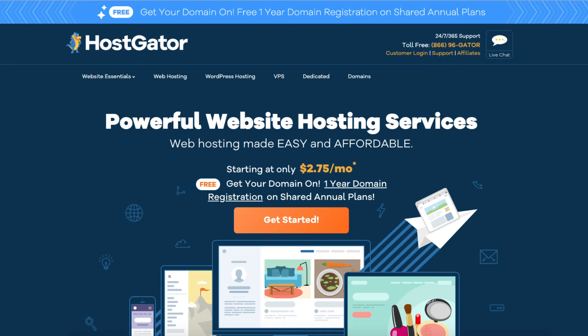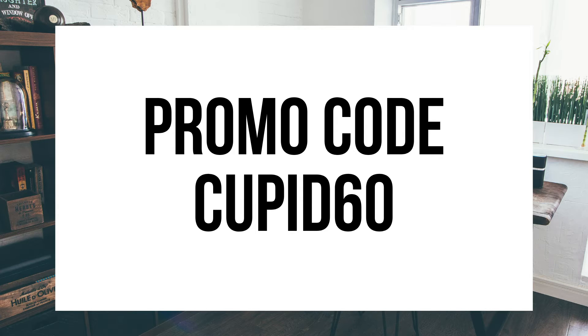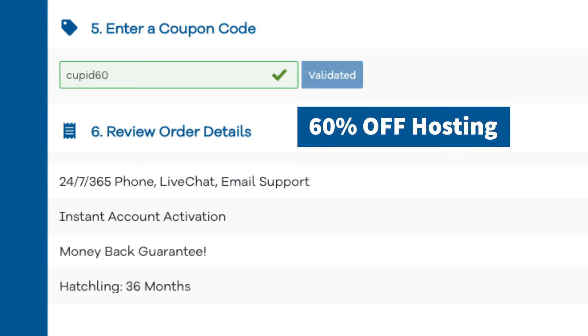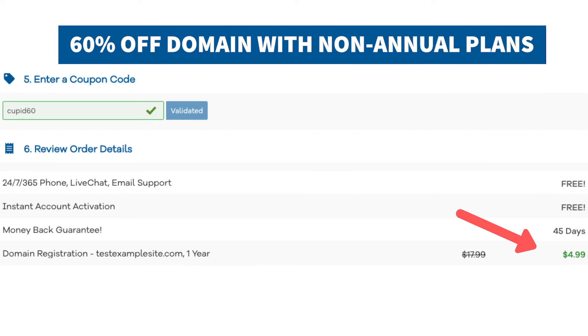To get your Hostgator Baby Plan coupon code discount of 60% off, click the link below in the description and enter the Hostgator promo code CUPID60 at checkout. This will get you up to 60% off your Hostgator hosting plus a free domain name with annual plans, or 60% off domains for non-annual plans.